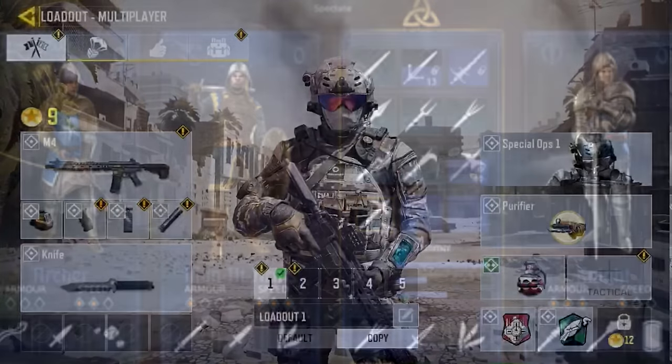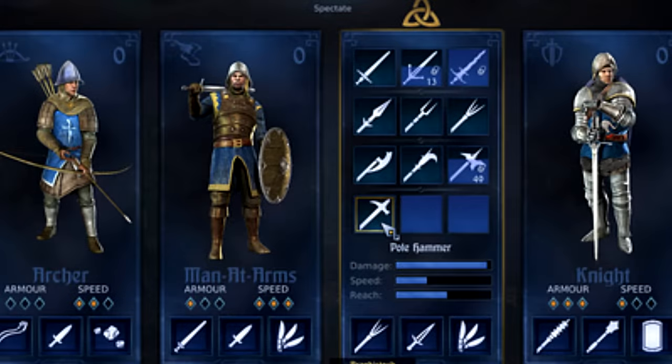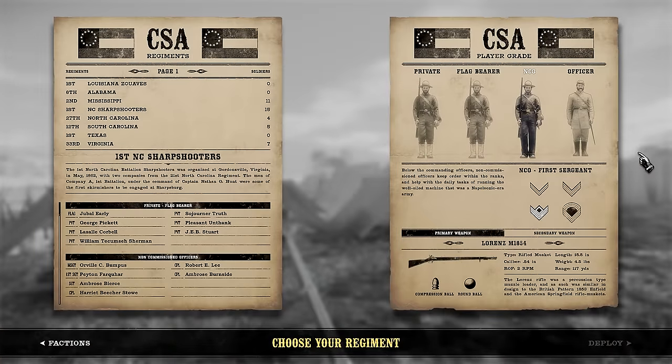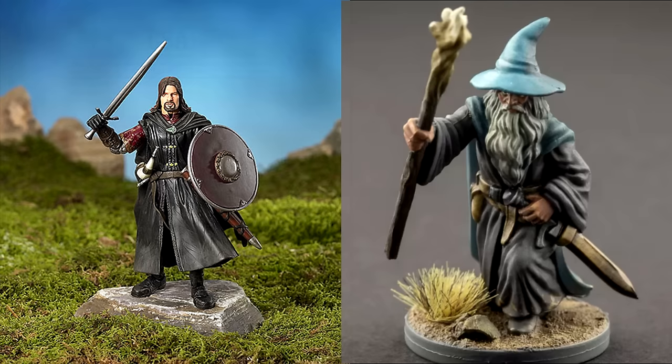If you play video games, you're probably familiar with the idea of a loadout — the different combinations of equipment carried by different kinds of character classes. The knight carries a sword, the mage a staff, and all that sort of thing.